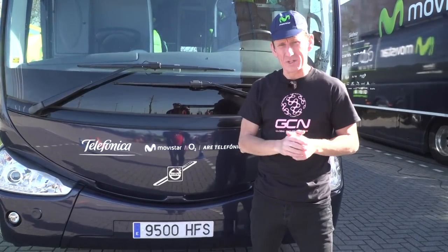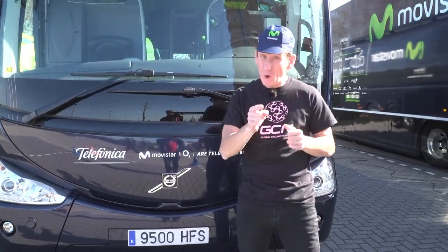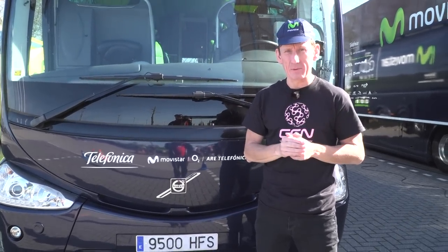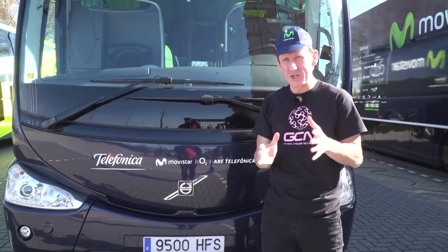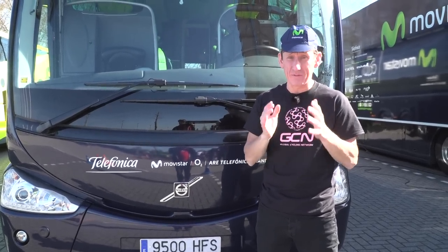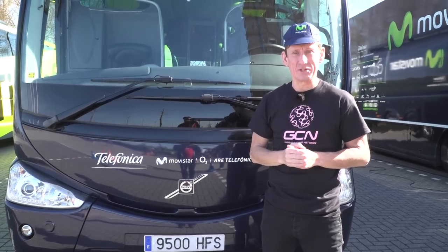So there we have it — that was the Movistar team bus tour. Definitely one of my favourites. But was it one of your favourites? Make sure you leave your comments down below. For more bus tours, head up to our bus tour playlist, and for our Giro d'Italia playlist click just down here. To subscribe to GCN it's absolutely free — and don't forget to share and like this video too.